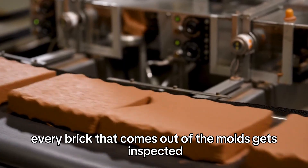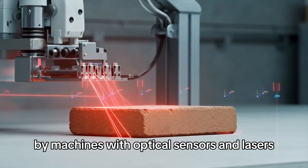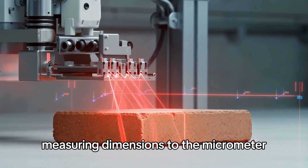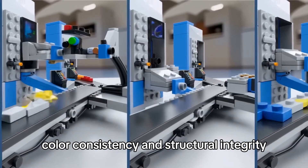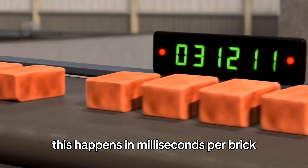Every brick that comes out of the molds gets inspected — not by humans, but by machines with optical sensors and lasers measuring dimensions to the micrometer. The machines check size, shape, color consistency, and structural integrity. This happens in milliseconds per brick.